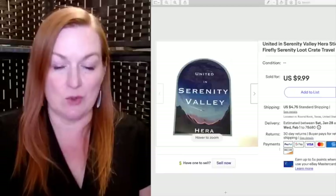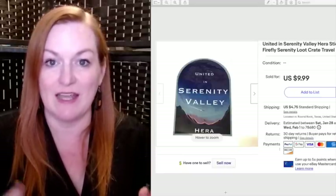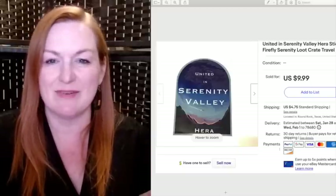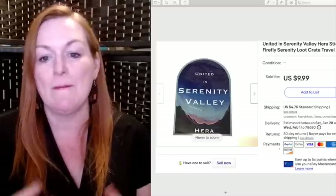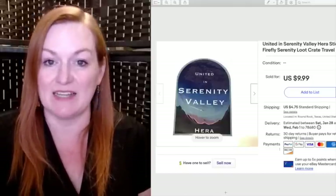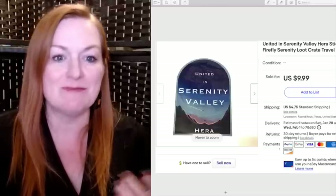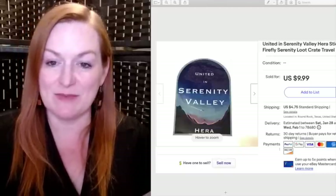A few items sold from the Loot Crate boxes I used to get. There was a TV show called Firefly and a movie called Serenity, and these were stickers that came in the monthly Loot Crate collectible boxes. This 'United in Serenity Valley' sticker sold for $9.99. These were boxes I had bought personally — they were fun to go through, and then I realized I didn't know what to do with all the stuff, so I started selling it and it's been selling pretty steadily.